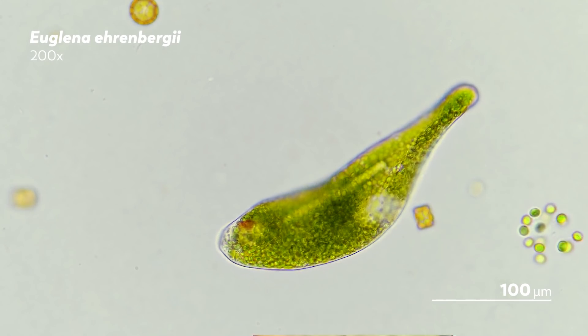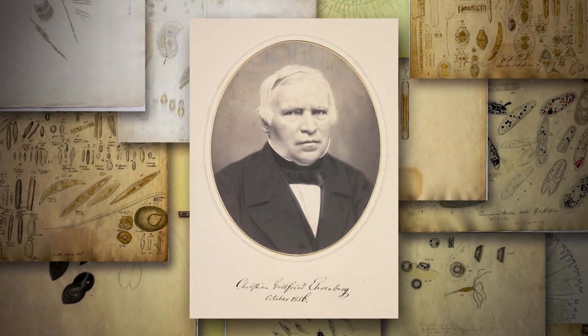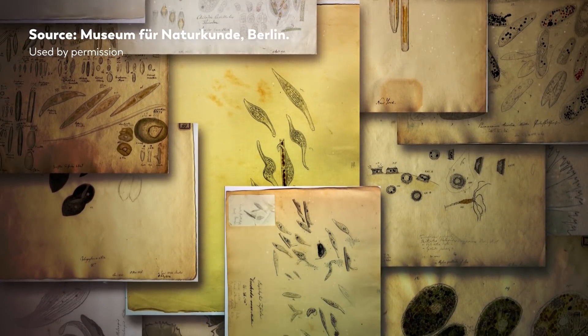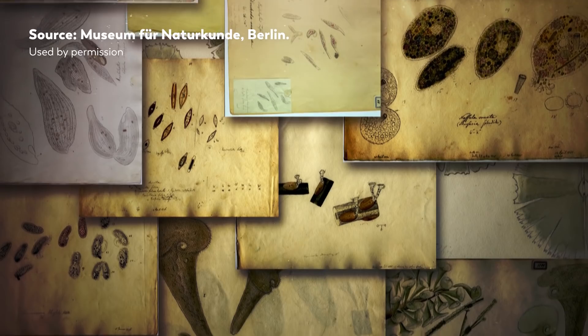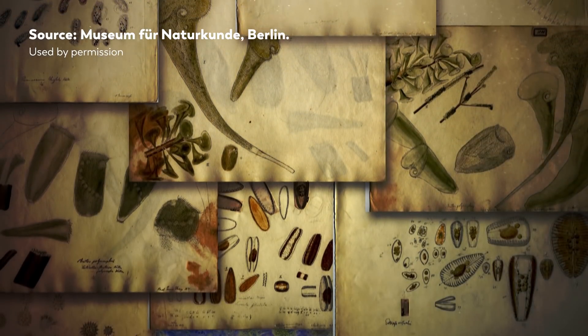One of the most impressive collections of microbial illustrations was drawn by Christian Gottfried Ehrenberg, a German naturalist in the 19th century who amassed thousands and thousands of geological and biological samples, and who in turn produced thousands of sketches based on the observations he made under the microscope.